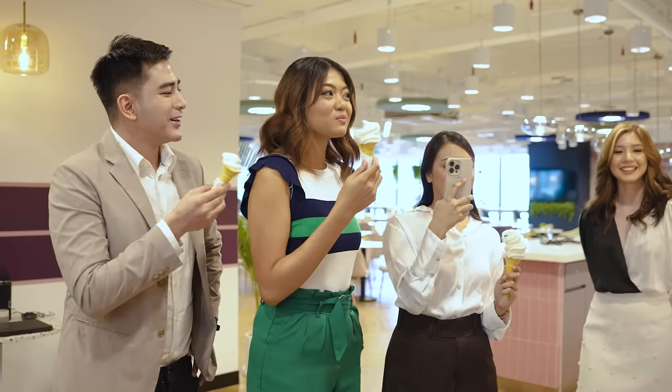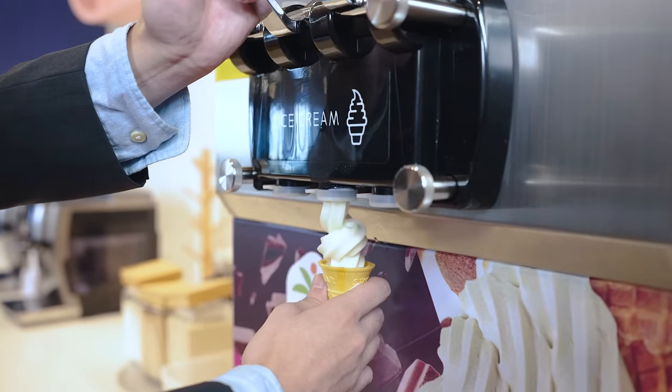And as a bonus, our fully stocked pantry comes with free water and coffee to keep you energized throughout your day. And we have an ice cream machine for a sweet treat to begin and end your day.